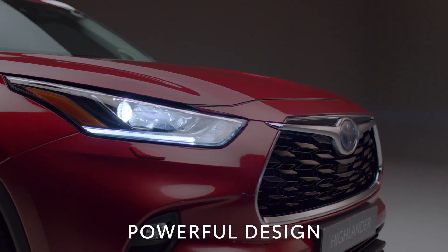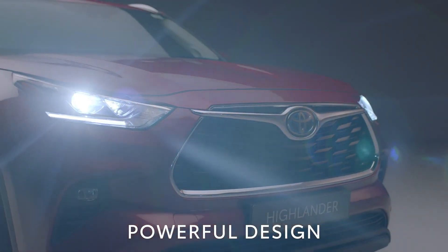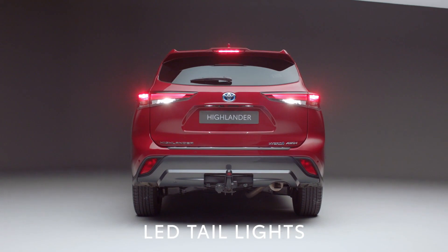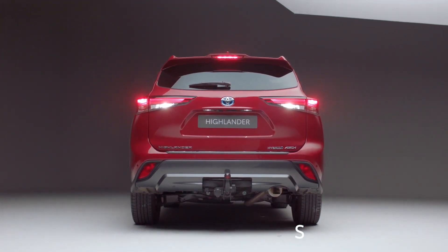The body's neat proportions offer a powerful design with plenty of road presence. The car's silhouette neatly draws a line from the front LED headlights to the rear, where the Highlander features unique LED taillights, producing a look that is both individual and refined.